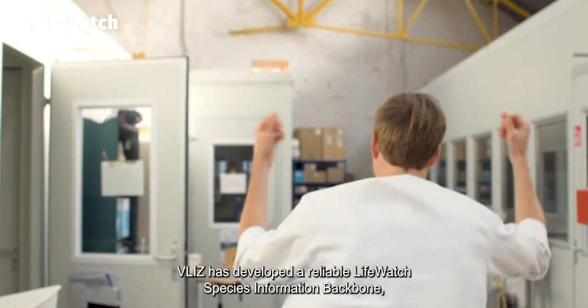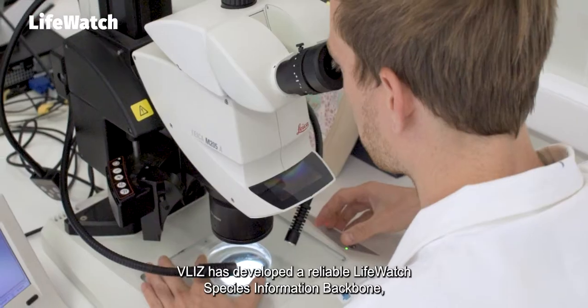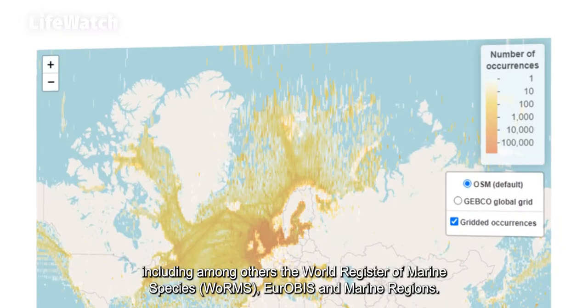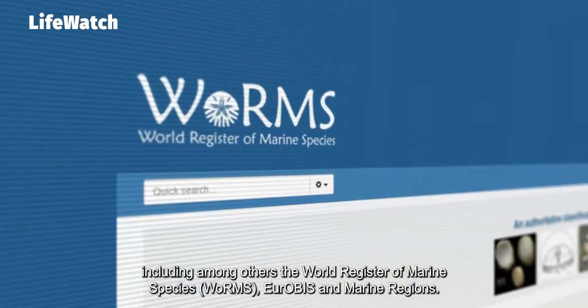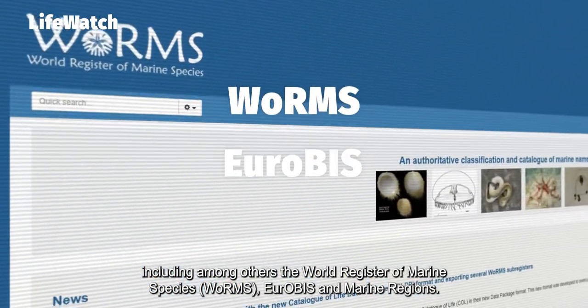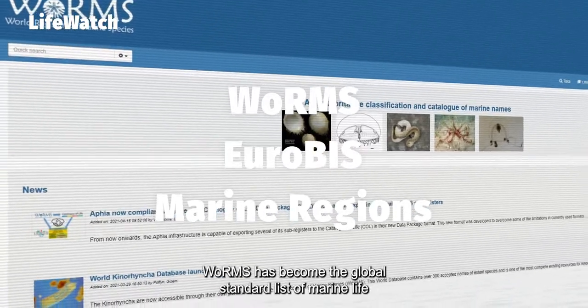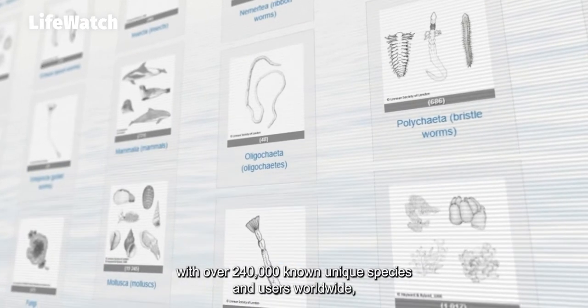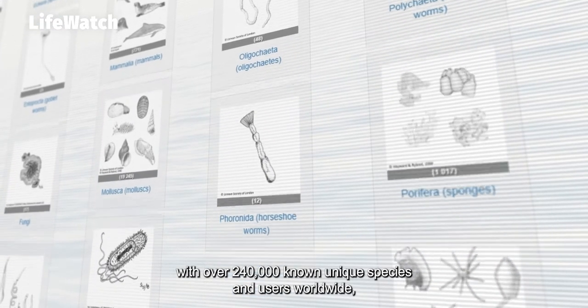In order to support the virtual research environments and to standardise the species data, Vlis has developed a reliable LifeWatch species information backbone, including, among others, the World Register of Marine Species, WoRMS, EurOBIS and Marine Regions.